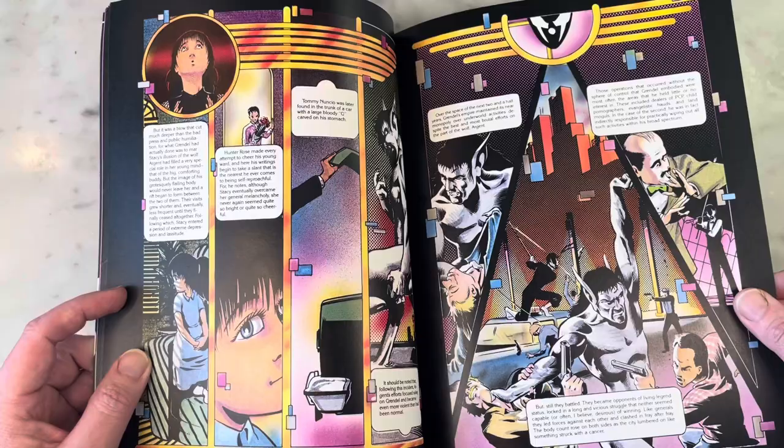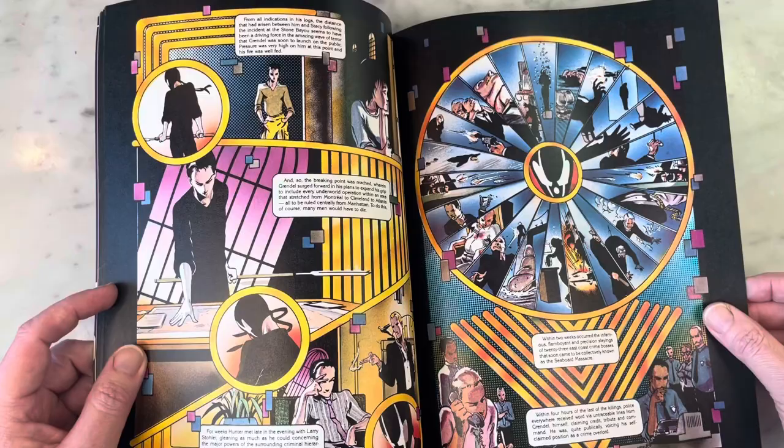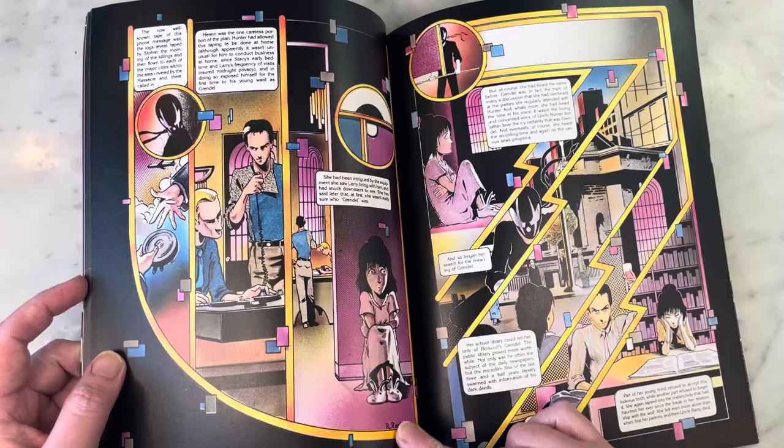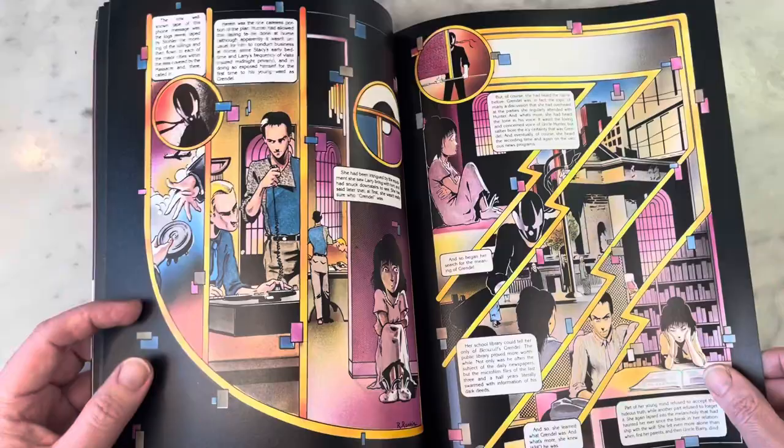Stacy Palumbo, Hunter Rose's adopted child — there are just a lot of dark elements here. He's sort of like the anti-Batman in a way, and I did a video on the Batman/Grendel crossover. I notice here there's no Matt Wagner signature — Rich Rankin without Wagner's signature — I'm wondering if he drew this page himself.